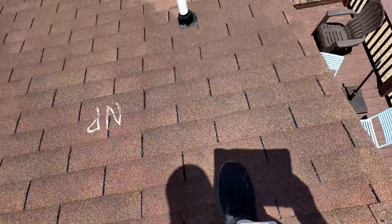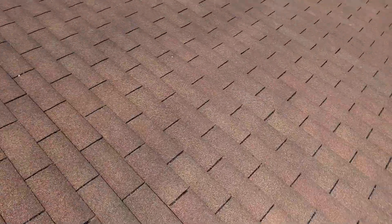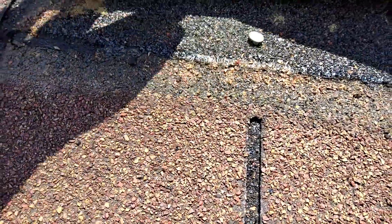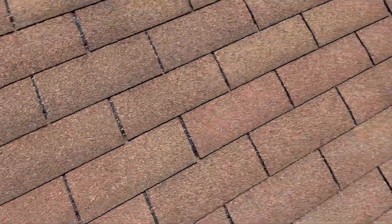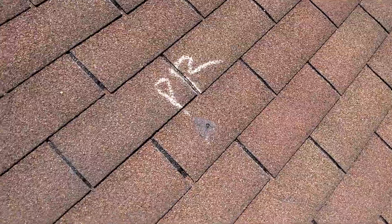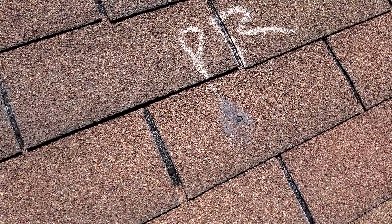Several raised shingles from nail pops — as I said, that's across both the front and back. There's also a prior repair here that looks like an old nail pop that they've repaired.